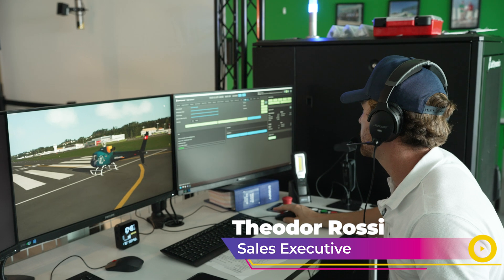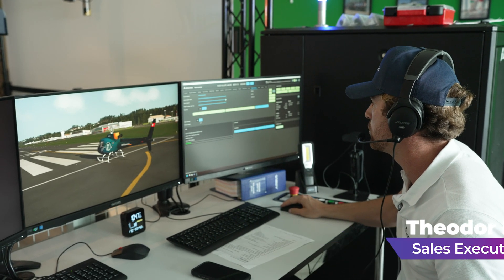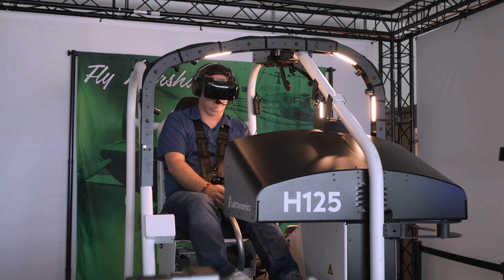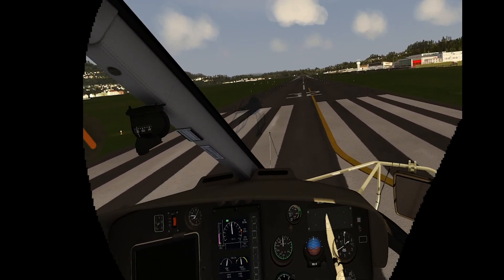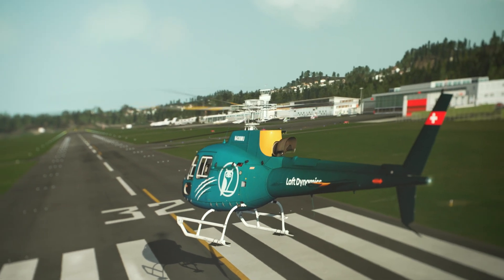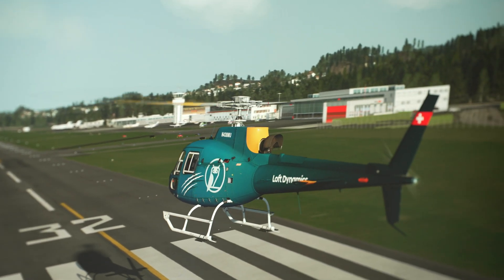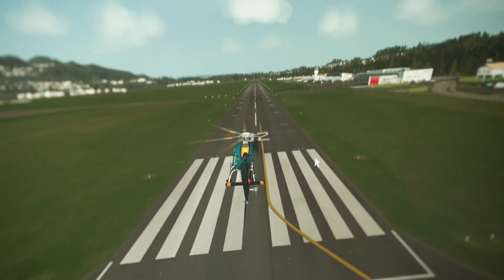We're coming up by increasing the vertical speed here in three, two, one. You'll notice that FLI gauge is starting to increase. I'm going to do a little pedal turn here to coordinate you down the runway. That's probably pretty good.